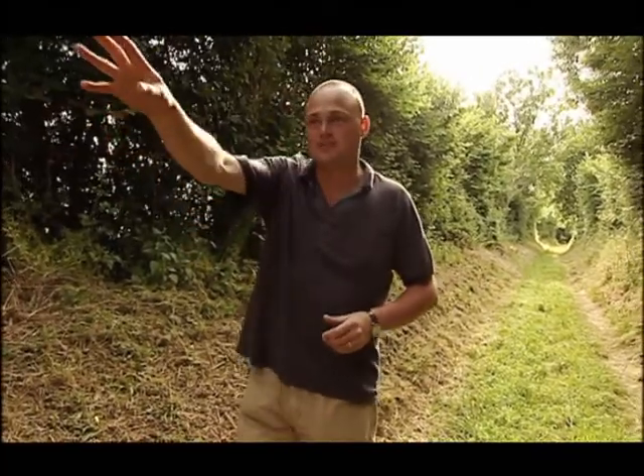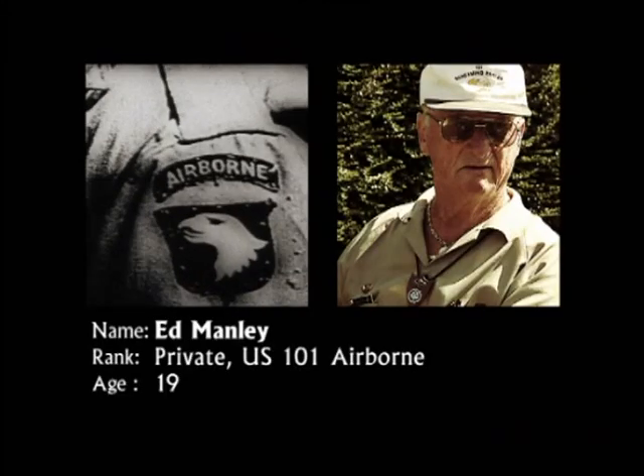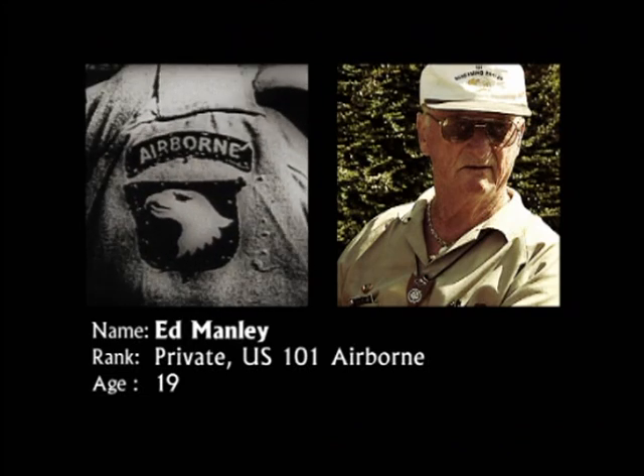They'd have self-propelled guns hiding around corners that would pop out, fire at you, and then disappear before you even knew what had happened. War sucks — you better believe it. 19-year-old Ed Manley was a private in the American 101st Airborne, the famous Screaming Eagles, who fought through the Bocage countryside.